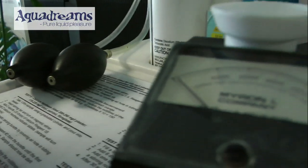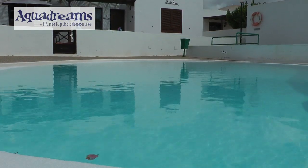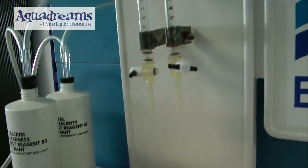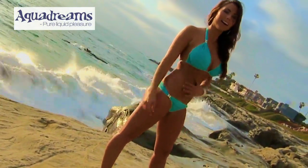Which in turn is going to increase the lifespan of your pool paints, your pool equipment, and basically make bather comfort far more enjoyable.